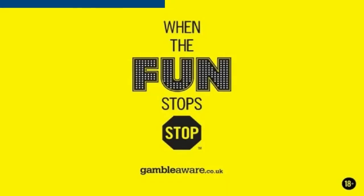Always gamble responsibly. Please remember these videos are for entertainment purposes only. Gambling should never be seen as a way to make money, but purely as a form of entertainment. Never gamble more than you can afford to lose, and always remember to set your limits.